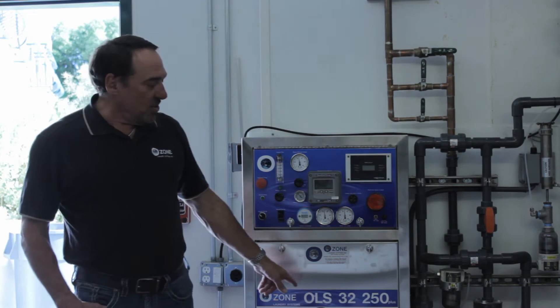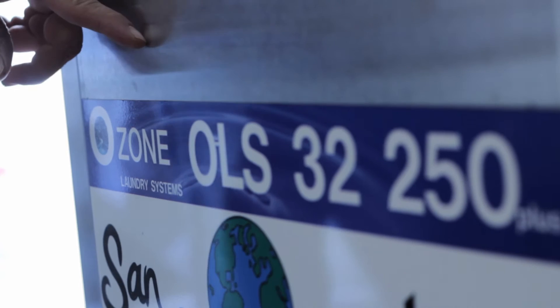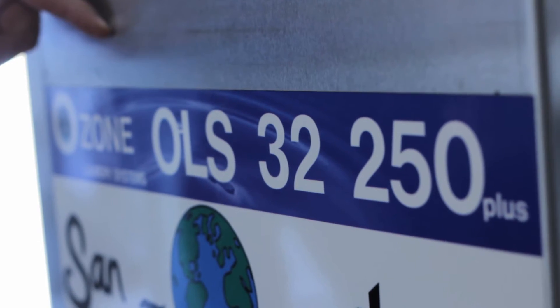Let me go over the new system we have here. It's called an OLS 32 250. That stands for 32 gallons a minute, 250 pounds of laundry capacity for the laundry.